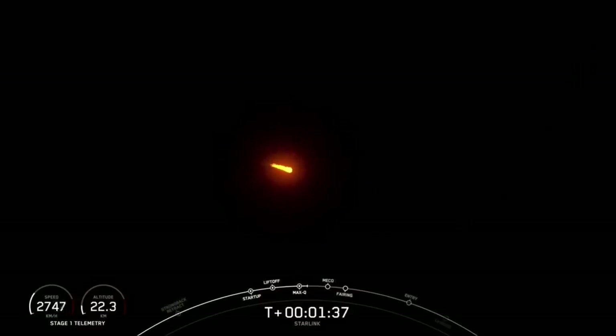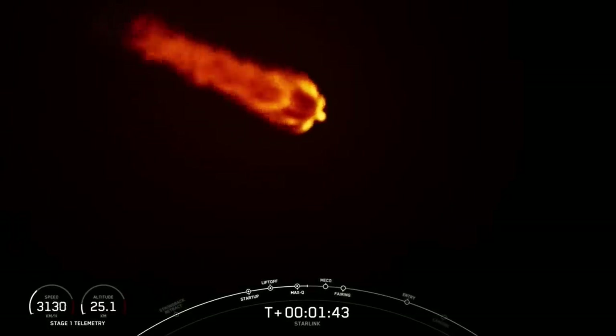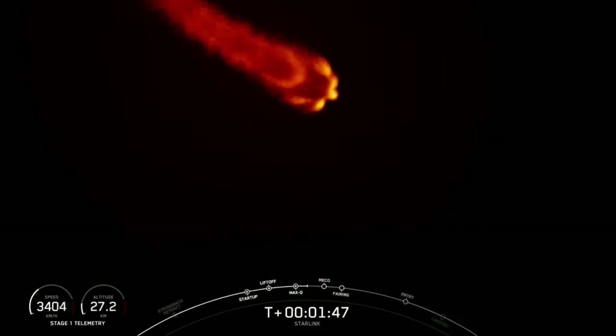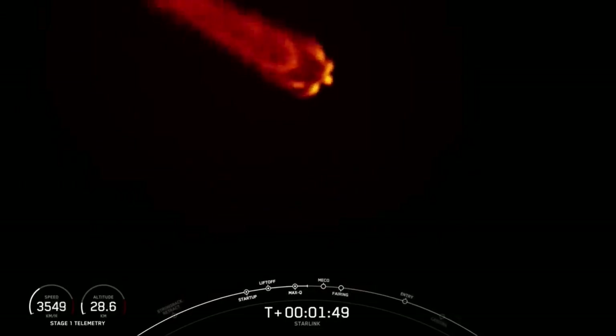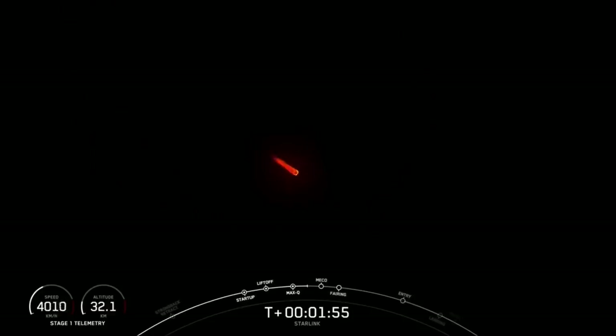Now we're just about a minute away from several events happening back to back — that is main engine cutoff, or MECO, stage separation, and SES-1 or second stage engine start one — and that will be followed shortly by the fairing deploy. Again, that is MECO, stage separation, and SES-1 followed by fairing deploy, coming up in just about 20 seconds or so from now.